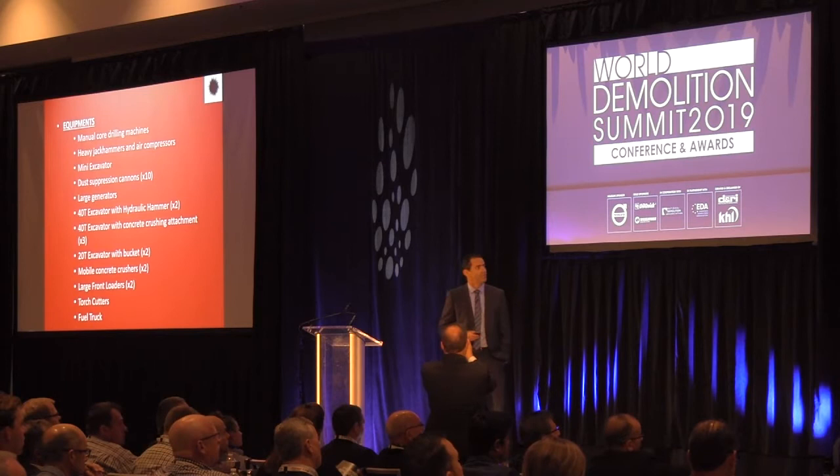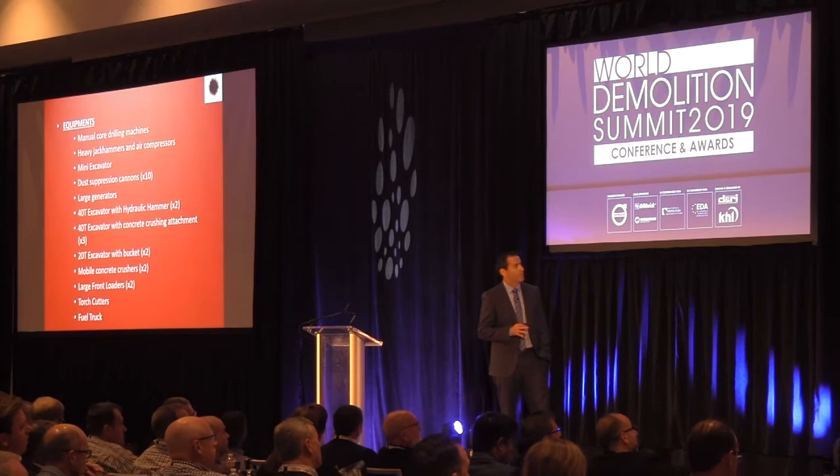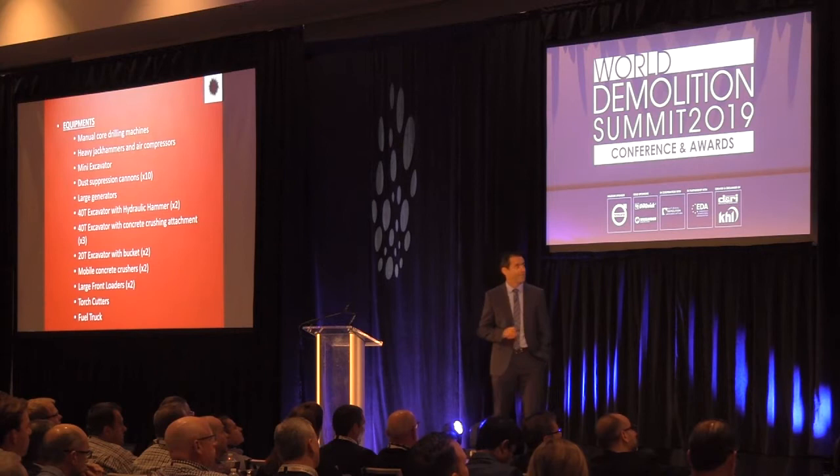These are the equipment we used in the whole project. Basically, we brought from Brazil: two 40-ton excavators with hammer, three 40-ton excavators with concrete crusher, two excavators with bucket, and two mobile crushers. The rest we found on the island or brought from the United States.